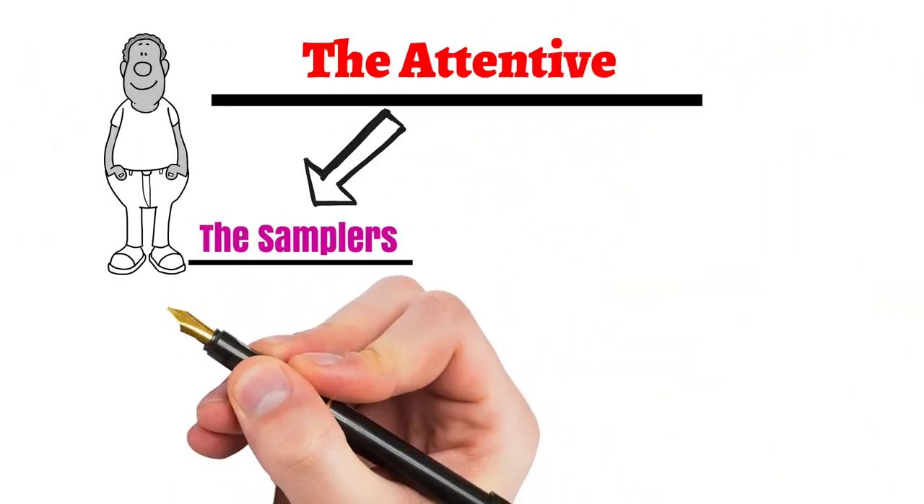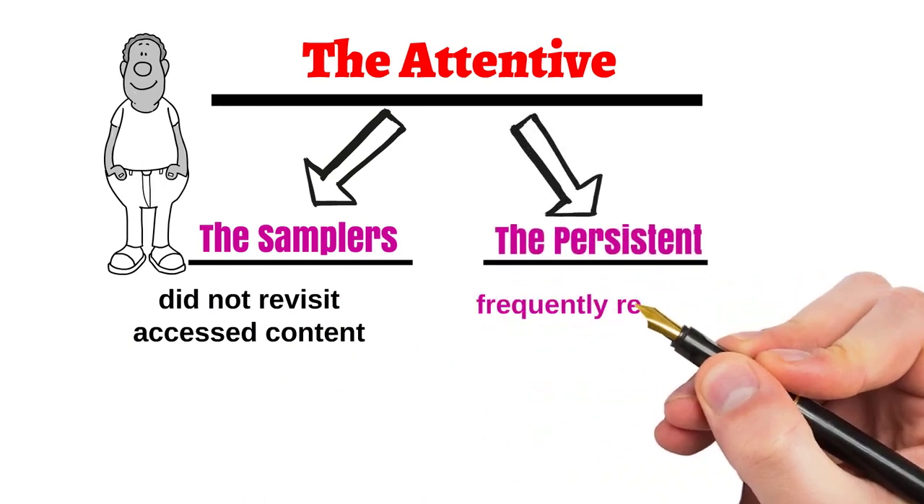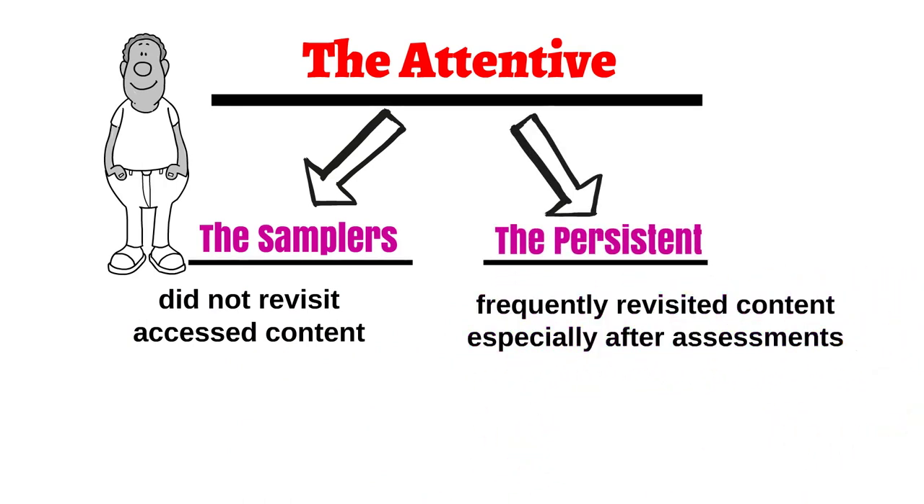Among the attentive, we could find the samplers, who did not revisit already accessed content, and the persistent, who were frequently revisiting content, in particular after taking assessments.